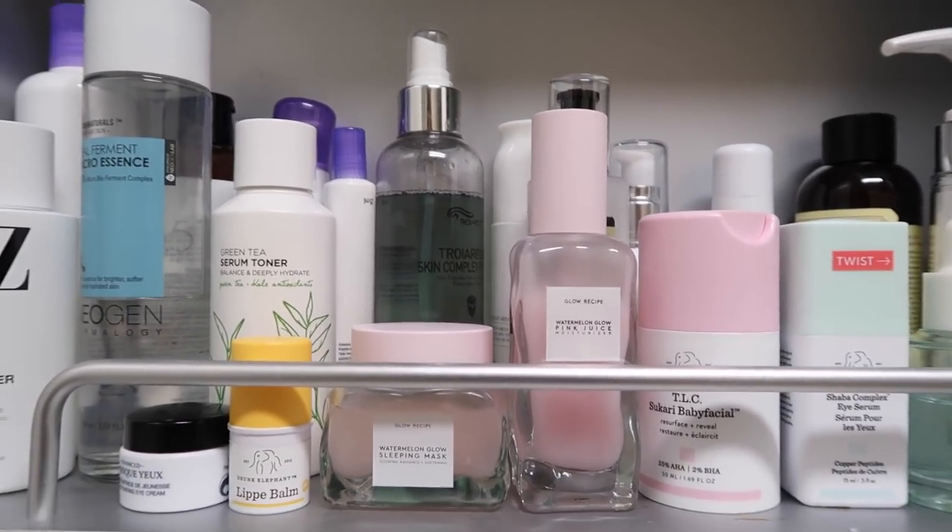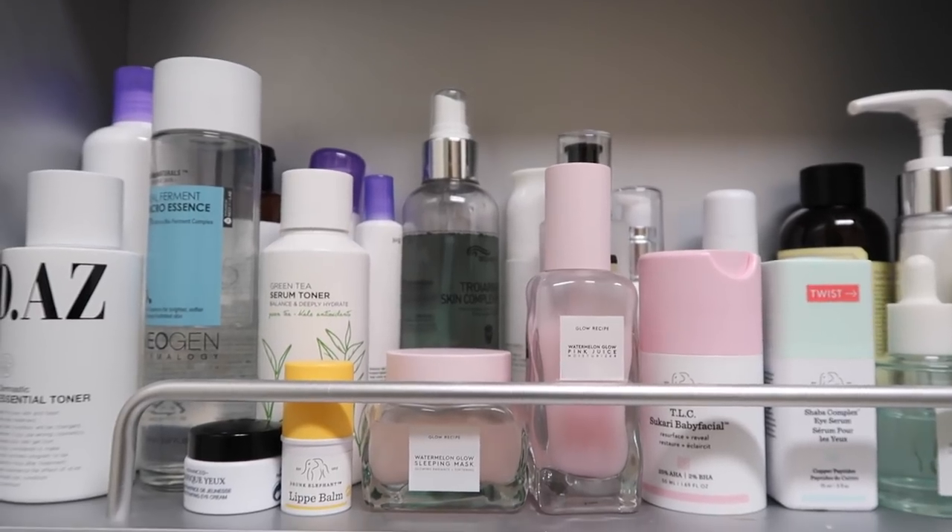Day four of testing out the Glow Recipe Watermelon Juice. The skin is very soft. I forgot to film in the morning but it's looking good — it is soft — and my foundation applies so nicely. The packaging is absolutely beautiful; I'd say it's my favorite out of all the skincare products I've tried. Even though it's pink, something about this glass is so luxurious and fun to use.